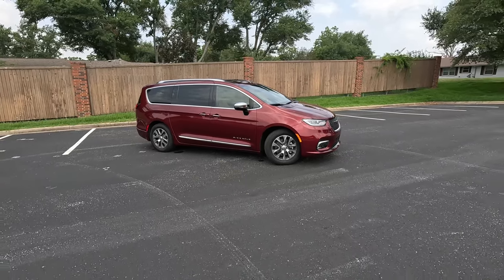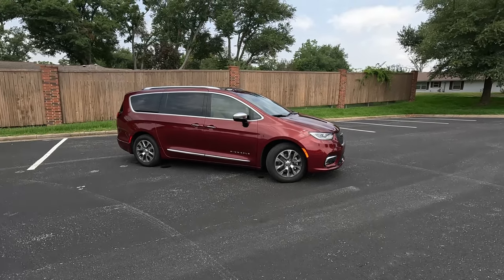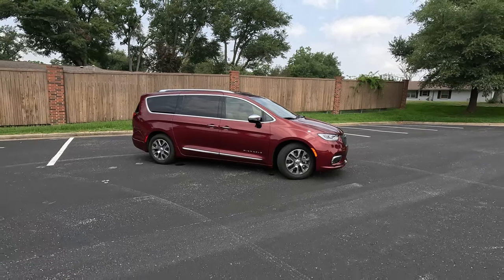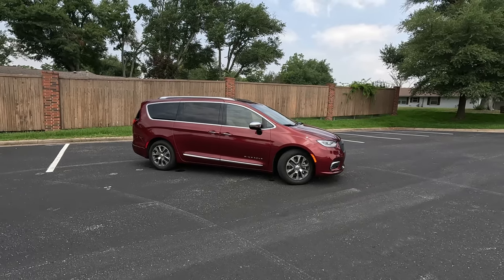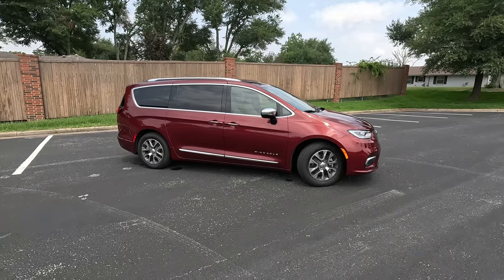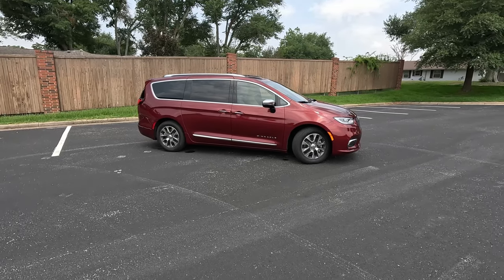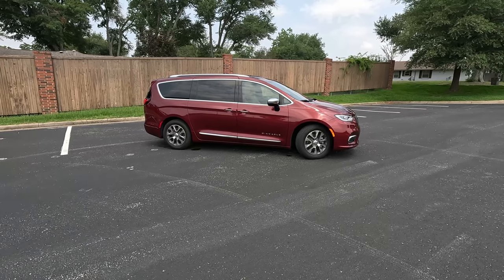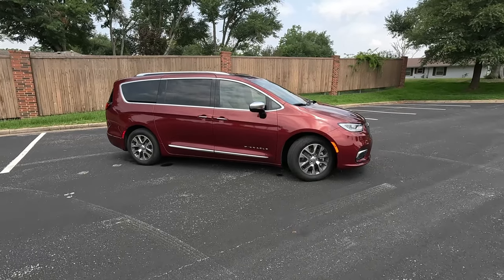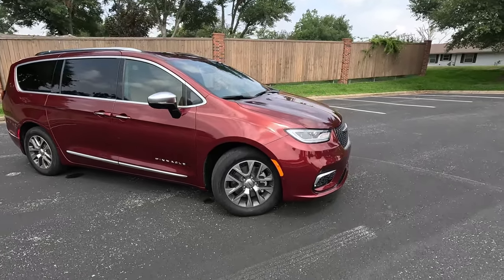The Toyota Sienna has a lot of styling from the Supra — we drove one of those recently. This Pacifica is a very conventionally styled minivan, and there's nothing wrong with that. This thing cuts through the wind, rides very nicely, and it's inoffensive. It's not over-styled. I kind of feel like the Sienna is a little bit over-styled, much like the Supra on which I said it shares a lot of design similarities.